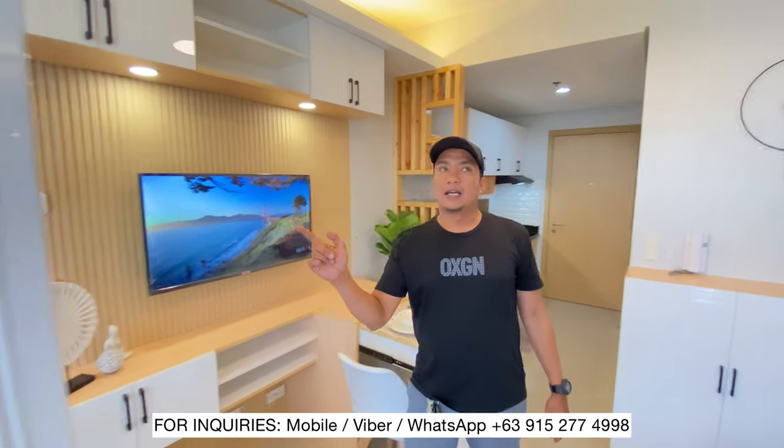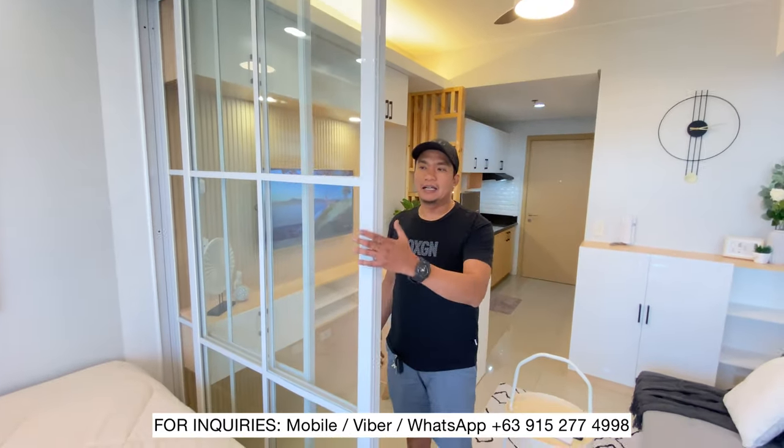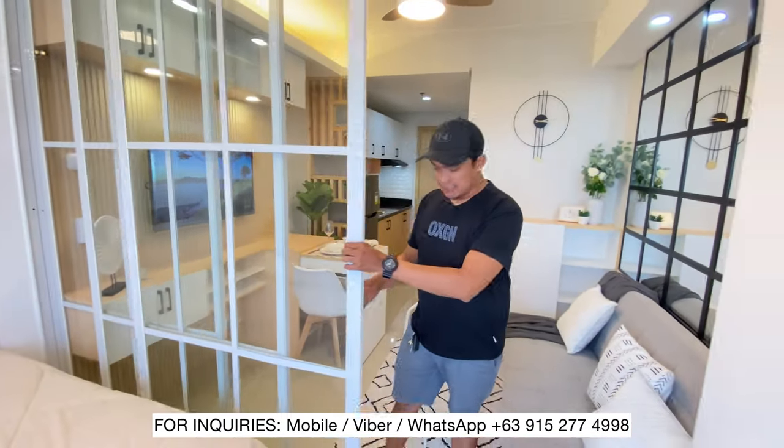Ang bago natin dito, tinangal natin yung wood partition. Nilagyan natin sya ng glass partition. Pwede mo syang isara.